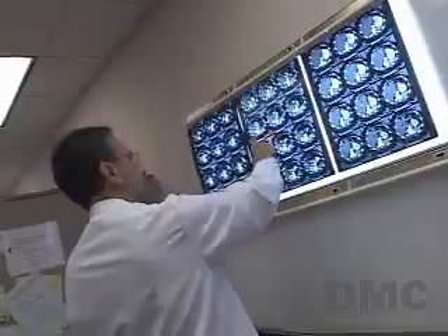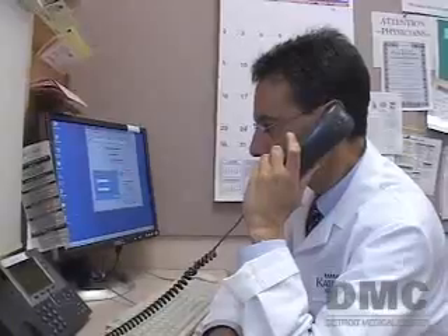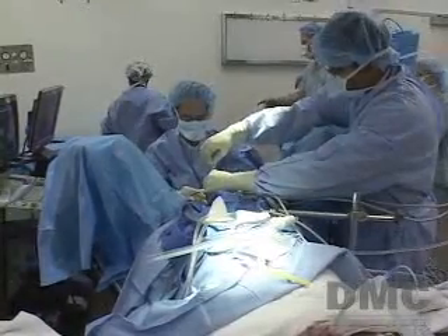The cancer had returned and Bill met with Dr. Michael Chair, professor and chairman of urology at the Wayne State University School of Medicine, who recommended prostate cryoablation.